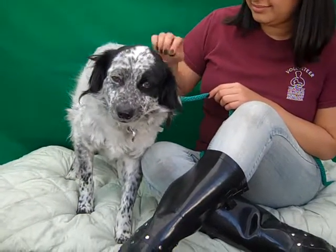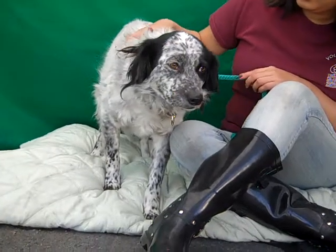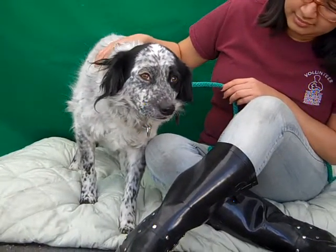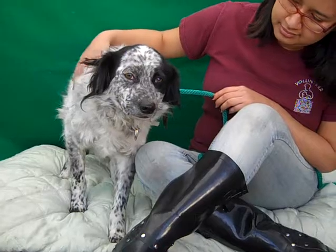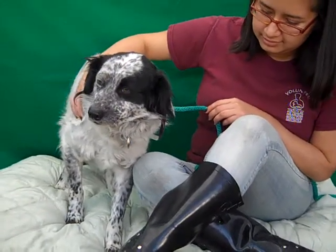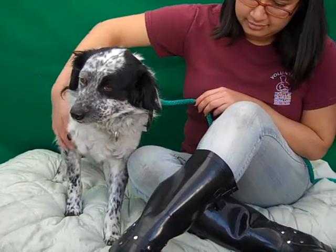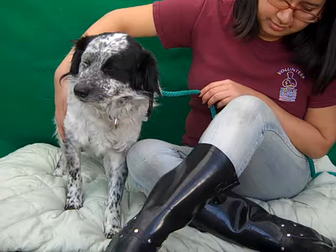He is just a ladies man — he loves the ladies and likes all the girl handlers very well. He's a little bit cautious to meet people at first, but as you can see he warms up quickly. So maybe he'd be good in a family with older children, and maybe not younger ones unless you're really good at introducing younger children to dogs.